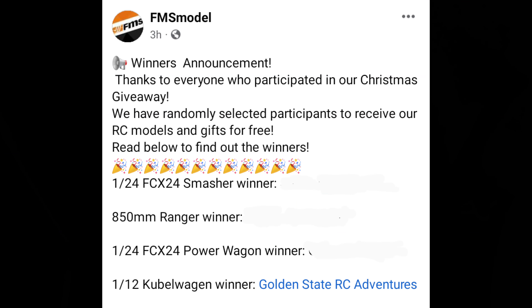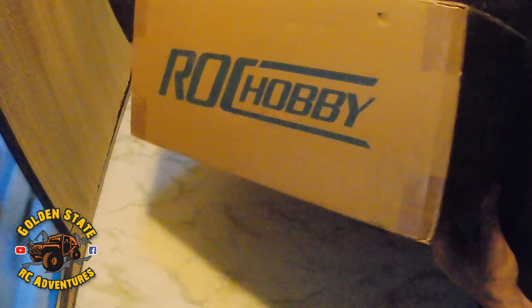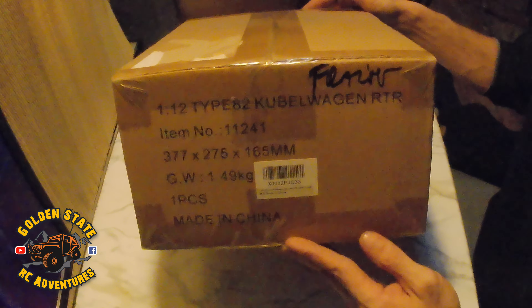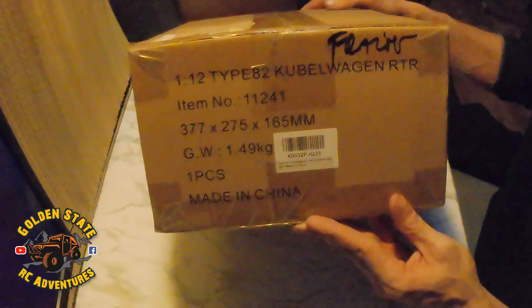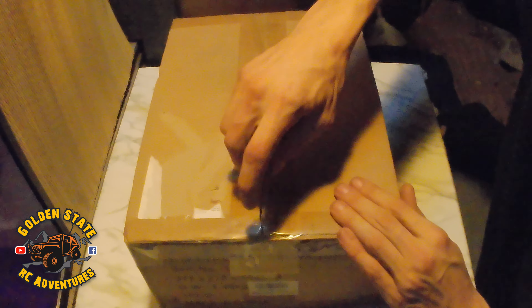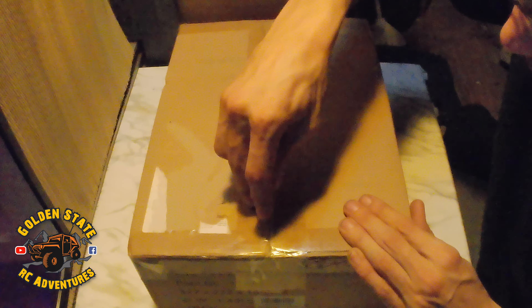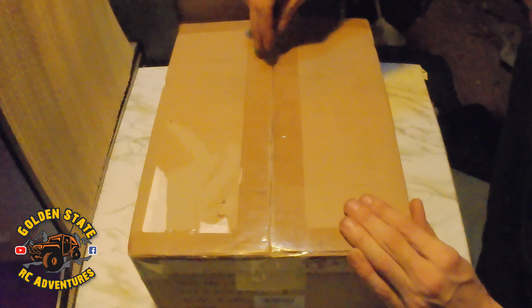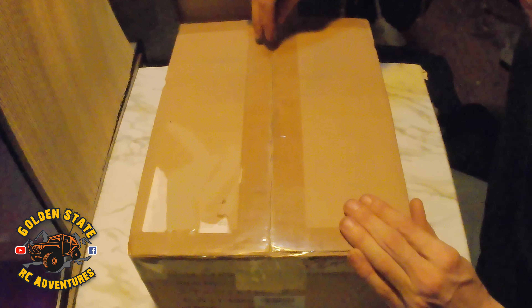Hey, what's up y'all, Dylan here with Golden State RC Adventures. So I participated in FMS Models' Christmas giveaway and I won - I won a 1/12 Type 82 Kuba Wagon from Rock Hobby, which is cool because I already have the Rock Hobby Fire Horse and I love it. Hopefully I can get some good scale videos and fun out of this Kuba Wagon too.